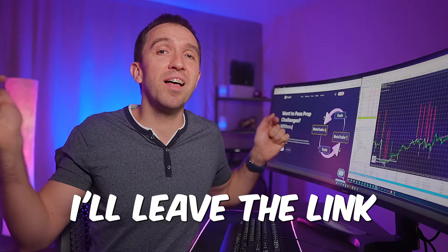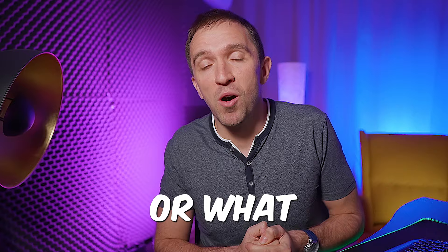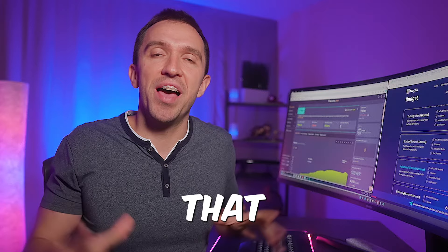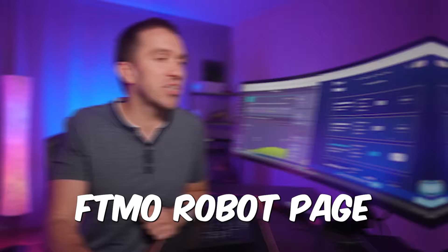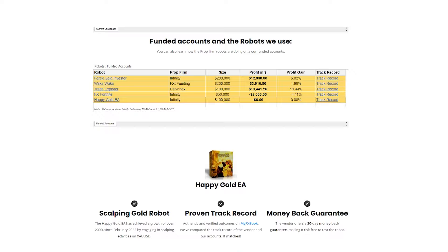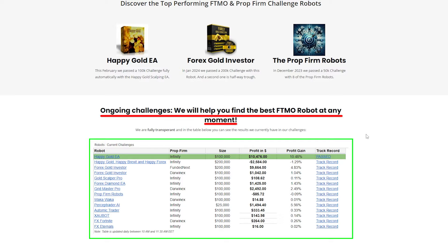I'll leave the link to the Prop EA in the description below. You can see the pricing when you visit the website, and it's up to you which prop firm or challenge type you use. I also leave the link to the best FTMO robot page where we update results on all challenges and funded accounts daily, and share the robots used to pass them. There is never a guarantee that robots profiting today will be profitable tomorrow, but this transparency is useful for beginners and advanced traders alike.